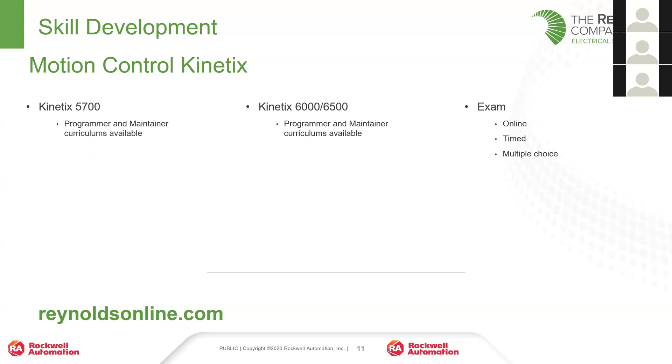Lastly, there are motion control certificates for the Kinetix family of products. In my two and a half years at Reynolds, I haven't seen a single person take this certificate. If you're interested, reach out and we can figure out scheduling. In-person motion control classes are fairly hit and miss — having enough students to run a class is always an issue. Briefly: there's a programming-focused certificate and a maintenance-focused certificate, split into two product families, the 5700 and the 6000/6500.